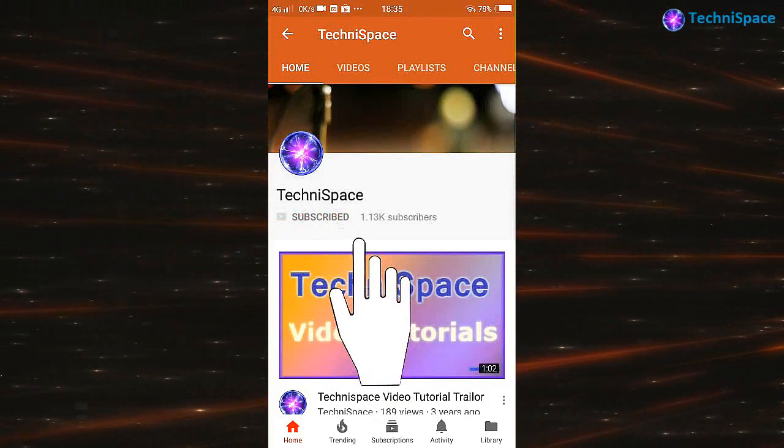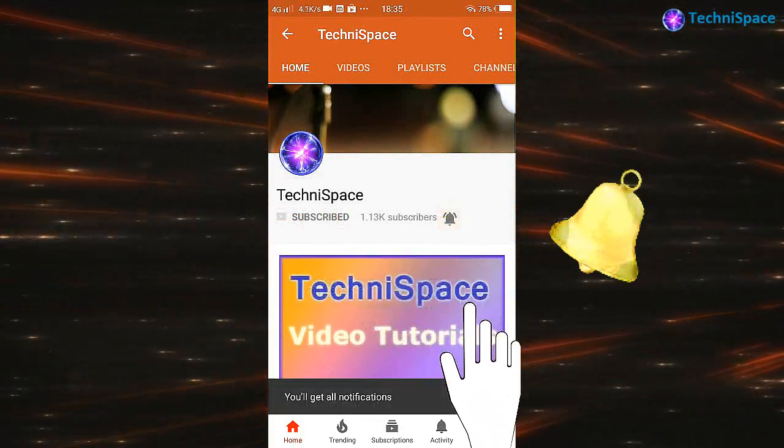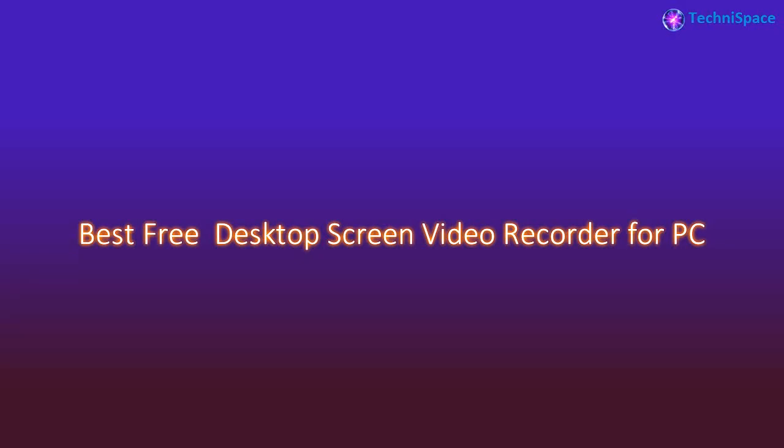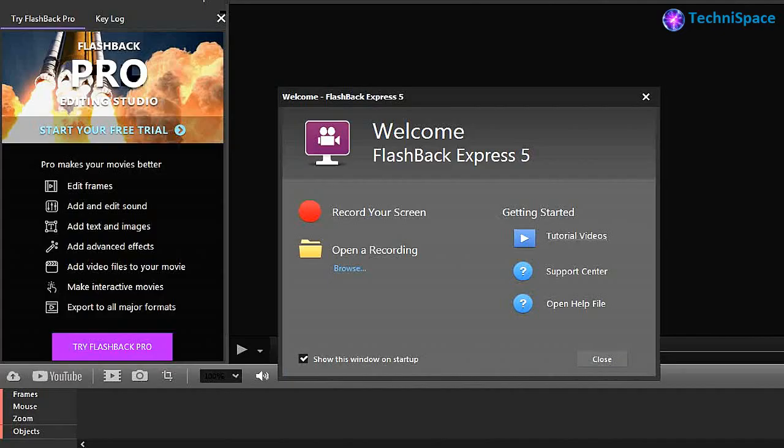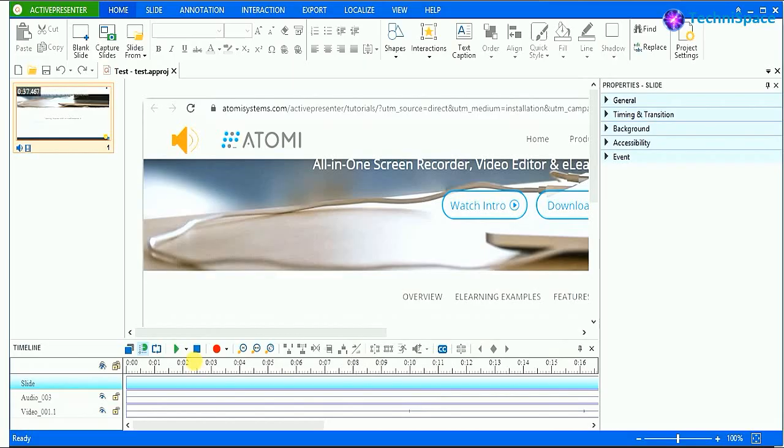Subscribe to our channel and press the bell icon to get early notification of our latest videos. Hi friends, in today's video we will know about three desktop screen recorders capable of recording video and taking screenshots.